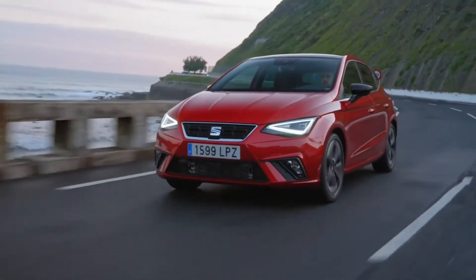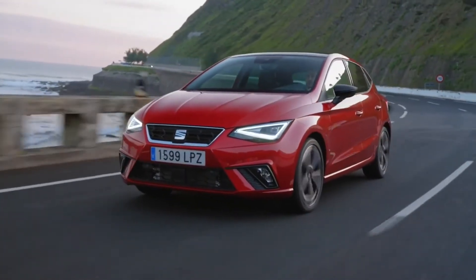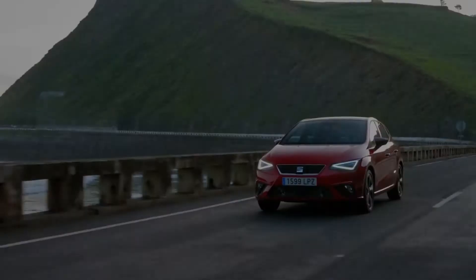Hello everyone. Welcome to Everything Cars and More. Today I am going to review the new Seat Ibiza facelift. Let's go.